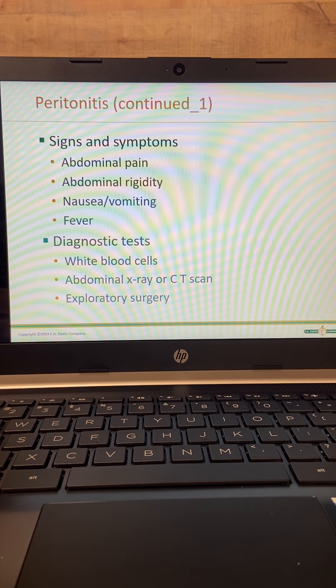Diagnostic tests include WBCs — they're going to have an elevated white cell count — and abdominal x-ray or CT scan. They will definitely require surgery.